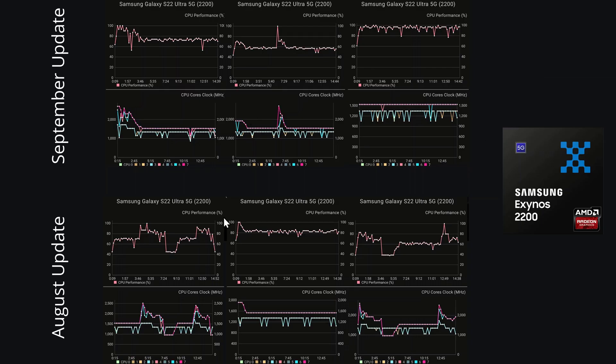Looking at the stress test results, we can see August's update results versus September's. The September update does seem a lot more stable — there were lots of dips and peaks in August, but on the September update it's staying around the 75% mark with a maximum clock speed of around 1.5 to 1.6 GHz. In the second test, performance is actually a bit worse, sitting around 55% to 60%, with clock speed still around 1.5 GHz compared to just below 1.6 GHz in August.